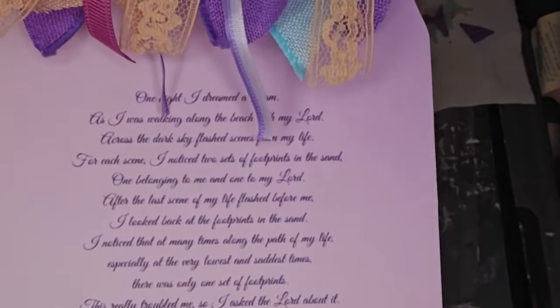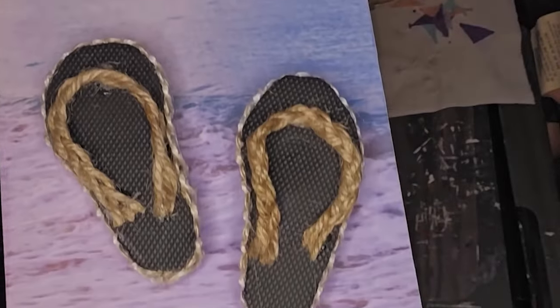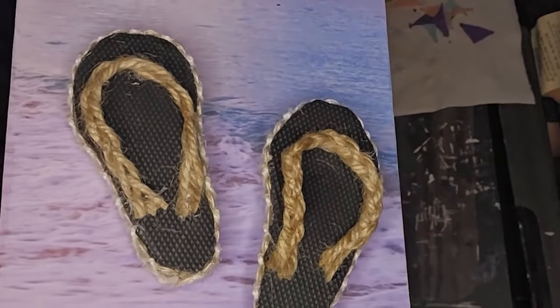Unfortunately it's not the best full shot of it, but you'll see pictures in the final reveal.